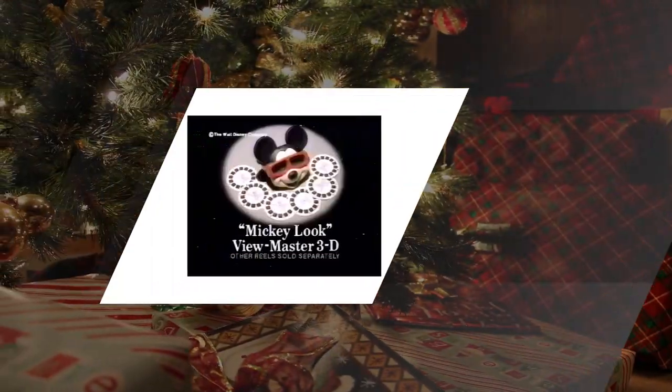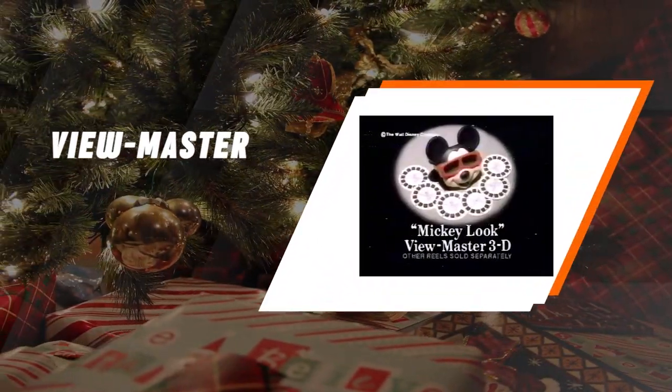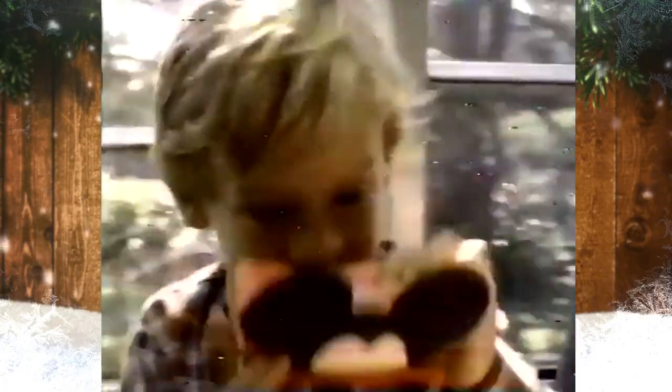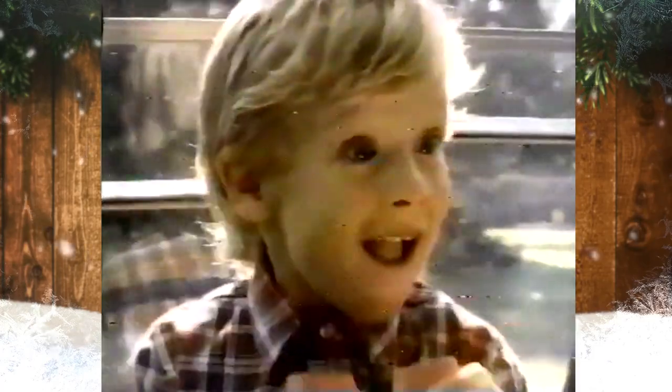The ViewMaster. In 1939, ViewMaster was introduced at the New York World's Fair with slide reels showing scenic attractions and travel views. By the 1950s, they had acquired the rights to Disney characters and began offering slide reels of the Disney amusement parks and stills from Disney movies and TV shows.